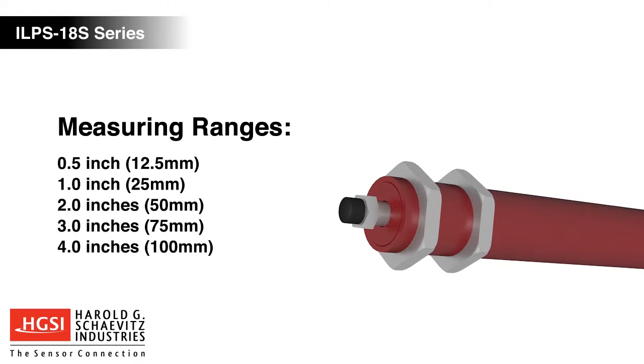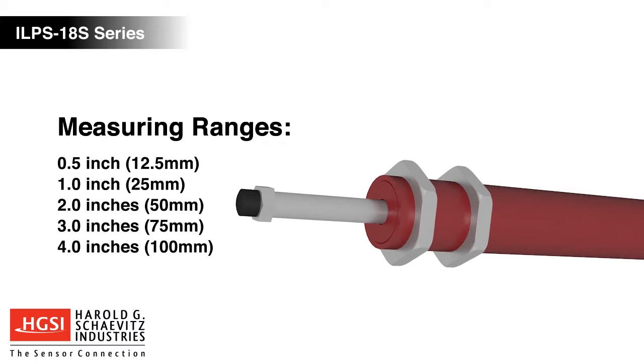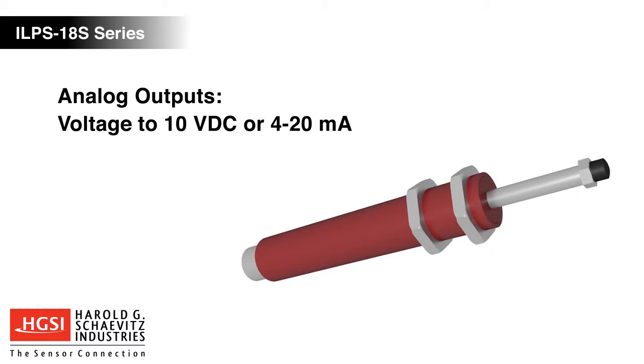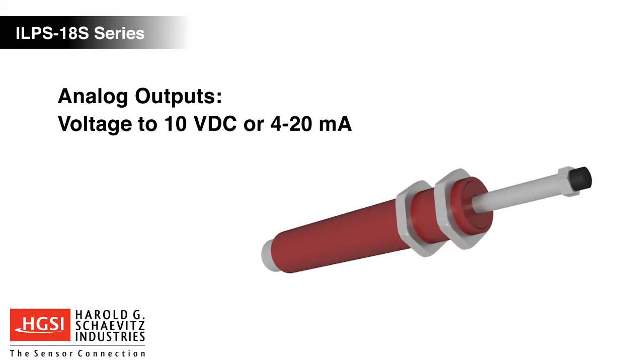The ILPS18S is available in measuring ranges up to 4 inches with choices of analog voltage, current, or digital output signals. Analog output signals are adjustable using the Senset Field Calibration feature.